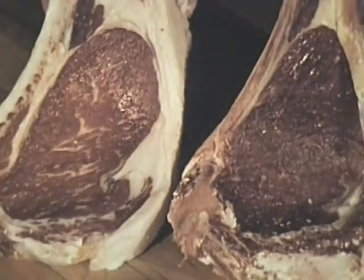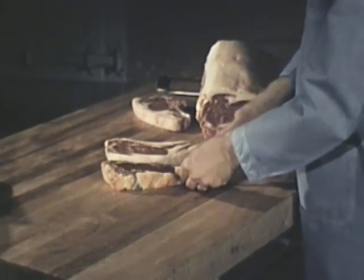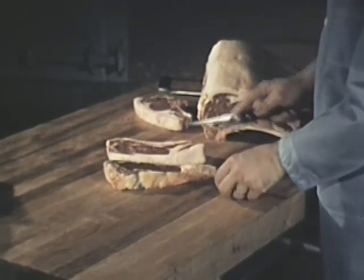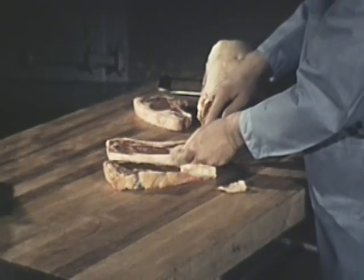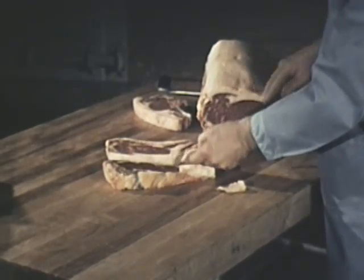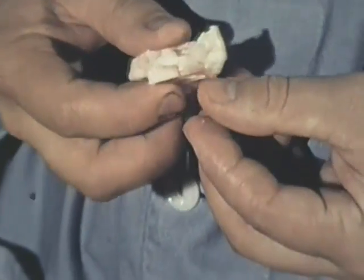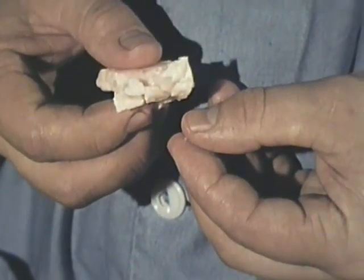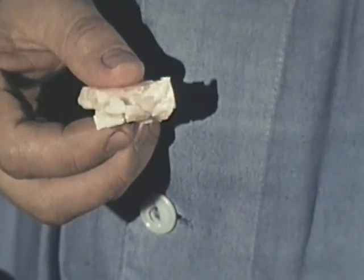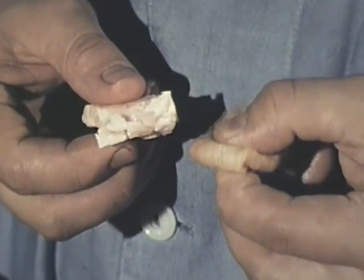Meat from an older animal has a dark color and is more dull. The fat is also important — some fat is necessary to protect the cut of meat during storage and handling, and it also contributes to flavor and juiciness in the cooked meat. The fat should be hard and brittle. The color of the fat has little effect on nutritive value, but white fat is preferable from an appearance standpoint. Soft and oily fat generally indicates meat that would have less desirable eating qualities.